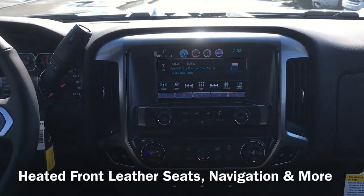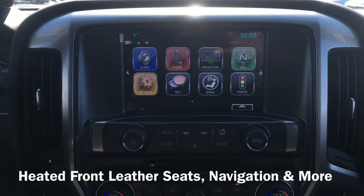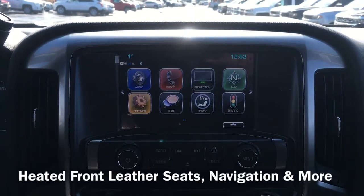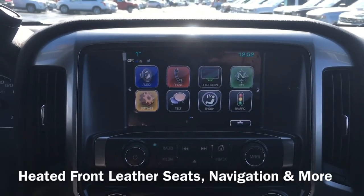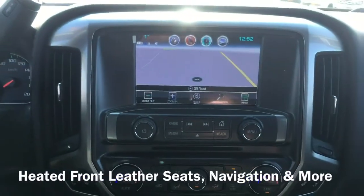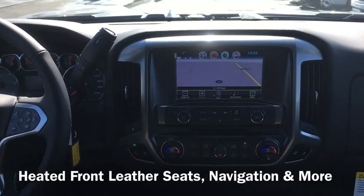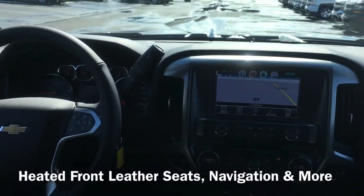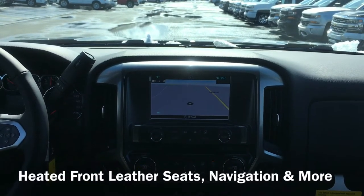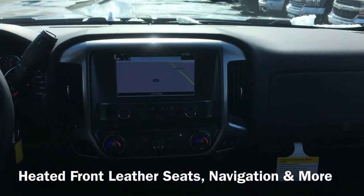Just to give you an idea of the screen: you have your audio, your phone. Projection is Apple CarPlay and Android Auto if you use one of those phones. You also have your navigation, settings, text, and traffic. Just to give you an idea of what the nav looks like — there's your navigation. Everything is hands-free, so you can use the MyLink system with voice controls to program your destination and your radio stations.